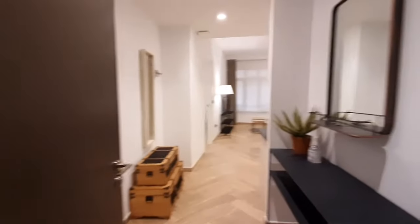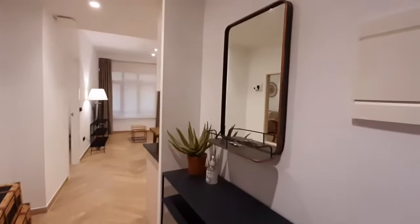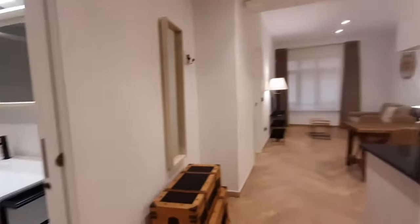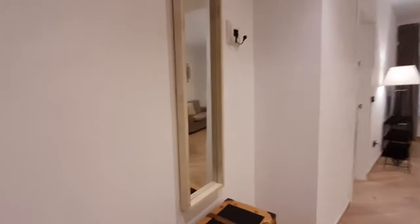This is the hallway. As you can see, you have a mirror and a table. You have another mirror on the wall here.